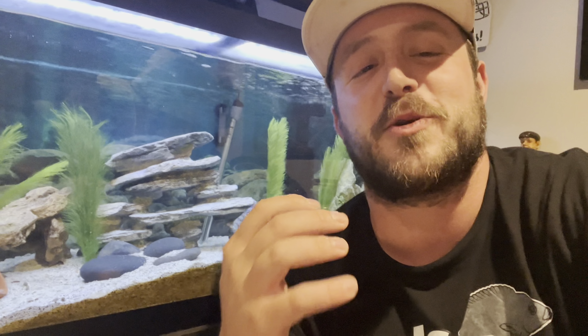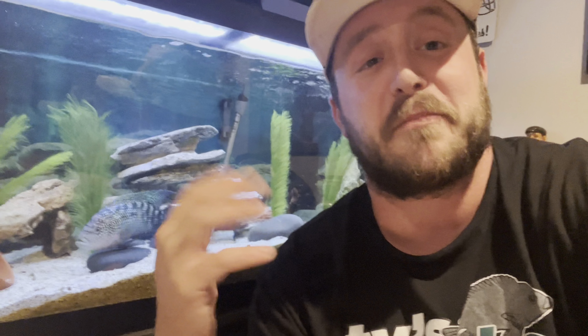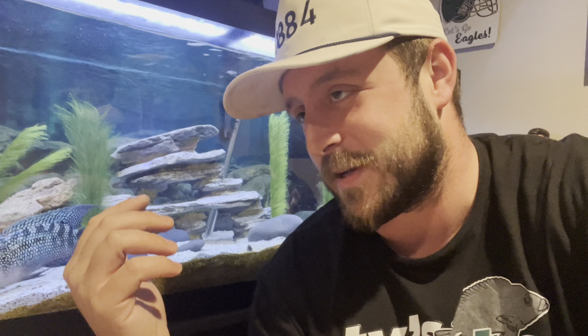If you guys are new here, hit the subscribe button please, and hit the like button. The best way you can support me right now is hitting that like button — it helps the video get recognized so maybe people should watch it. Just doing that for me would mean the absolute world. Until next time, guys. See ya.